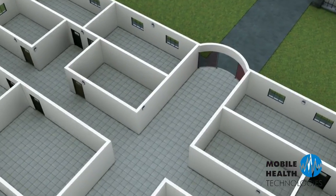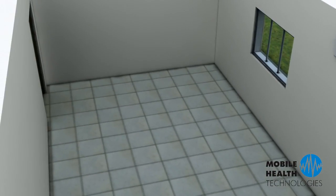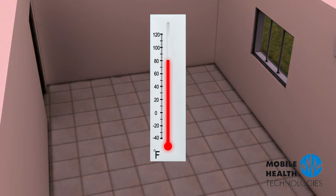Temperature and other environmental conditions can be monitored constantly. For example, if there was a leak in the boiler room or a failing freezer unit in the kitchen, staff will be alerted right away, minimizing any damage or loss.